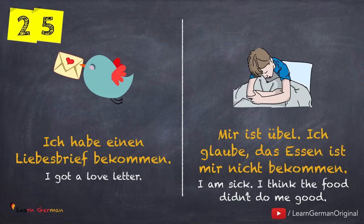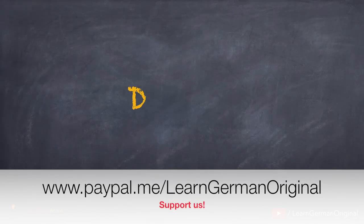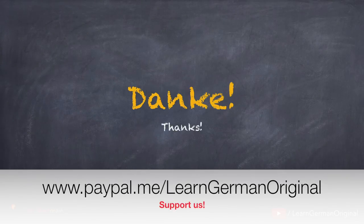Great! Hope you have made your list of these verbs that take Sein and Haben both as the helping verbs in Perfekt. If you want to practice, you can download a free worksheet from our page on Patreon.com. Danke!